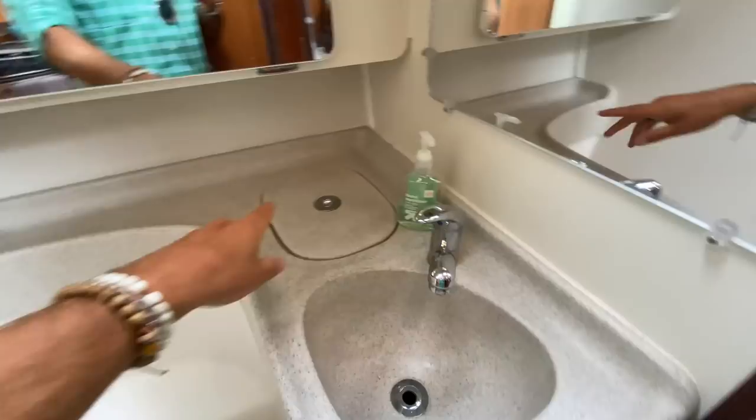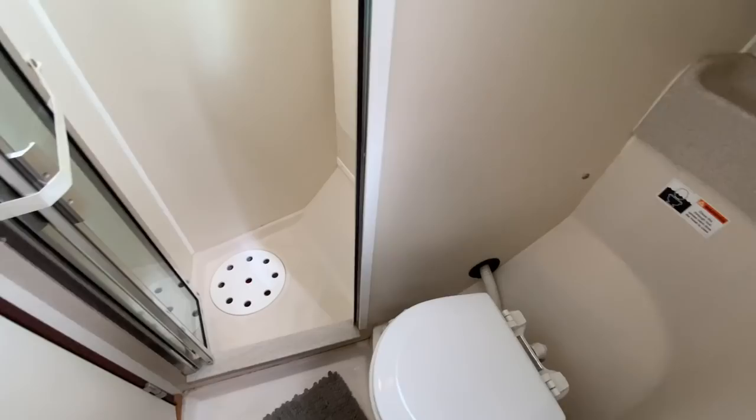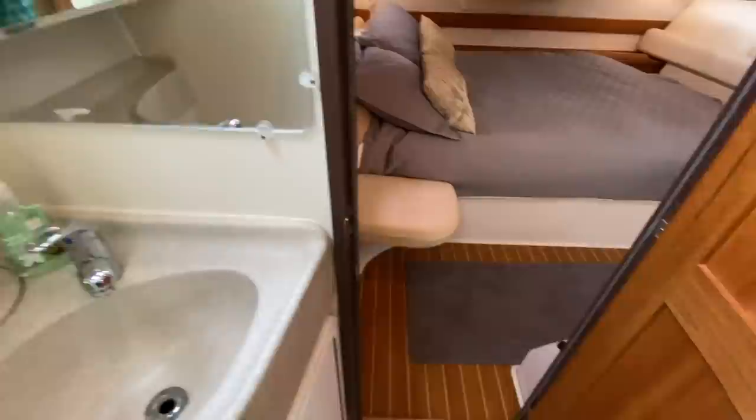They have the electric toilet, a nice Corian sink, additional storage, medicine cabinet, and a full walk-in shower, which is really nice. It really separates the shower area from the toilet, keeping it a dry head.